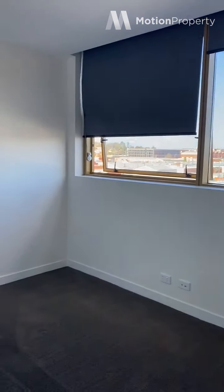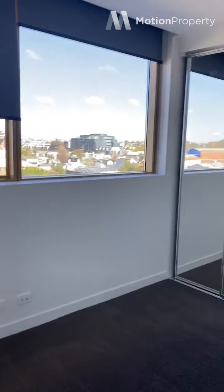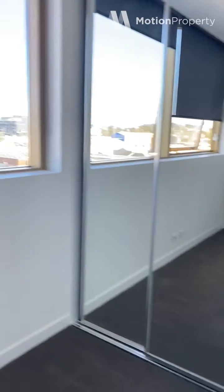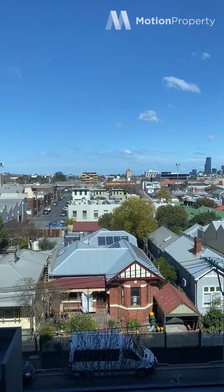This is the master bedroom. You've got huge windows with really nice views and mirrored robes.